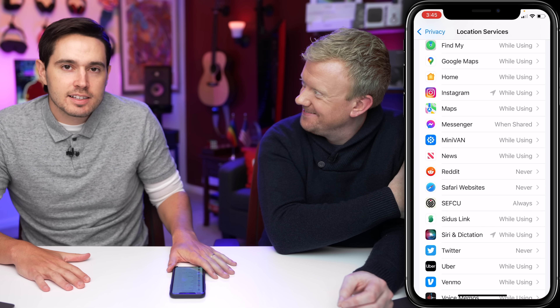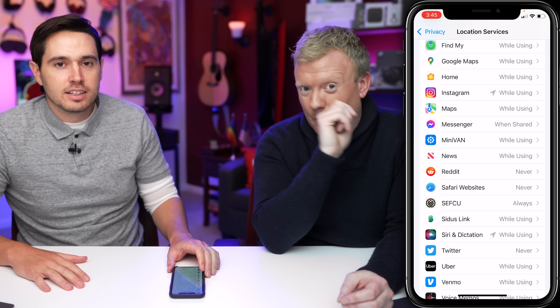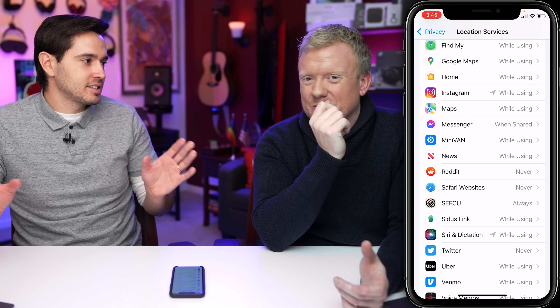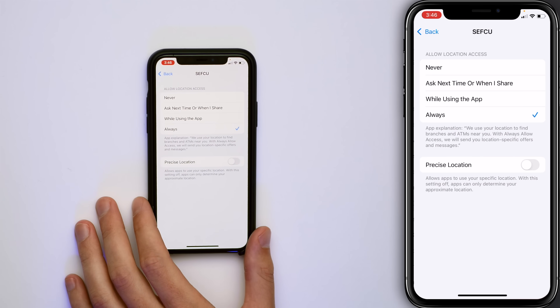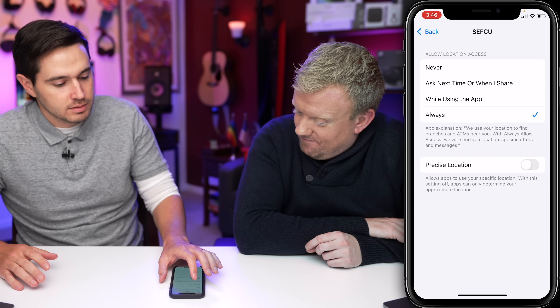Do they need access to my location all the time? No. Is this nefarious? No — I think the SefQ app designers might not have been the best. Small town bank, small town app developers. So tap on that app and just pick anything else. For SefQ, the answer is probably 'never' for me.